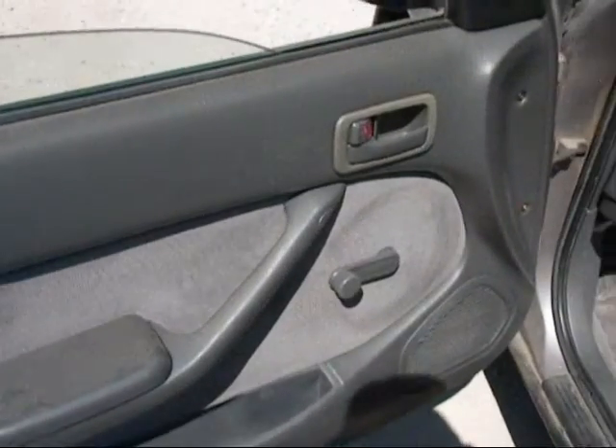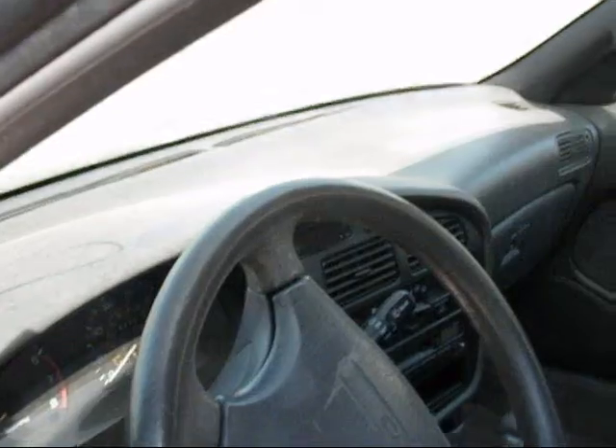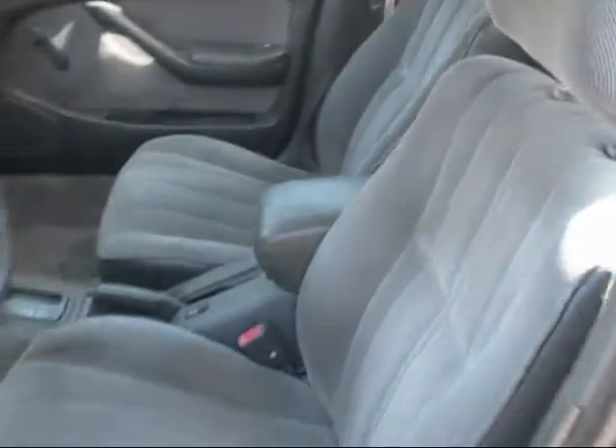The front driver's side door panel is okay — a little cracking near the top near the window. The dashboard is in good condition with no cracks in it. The other passenger door panel is good. Both seats are just a little dirty but there are no tears in them.